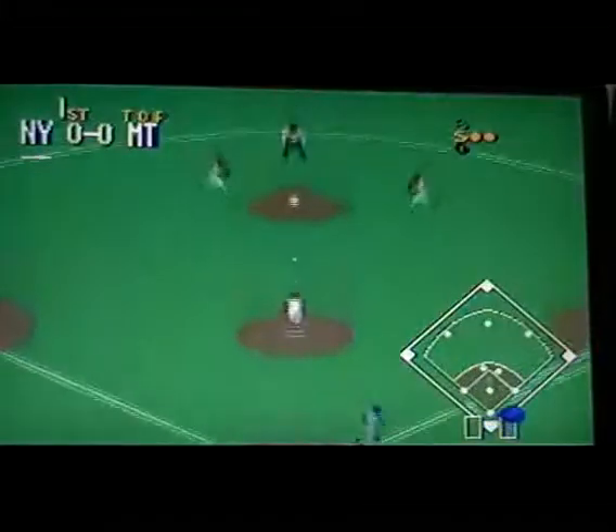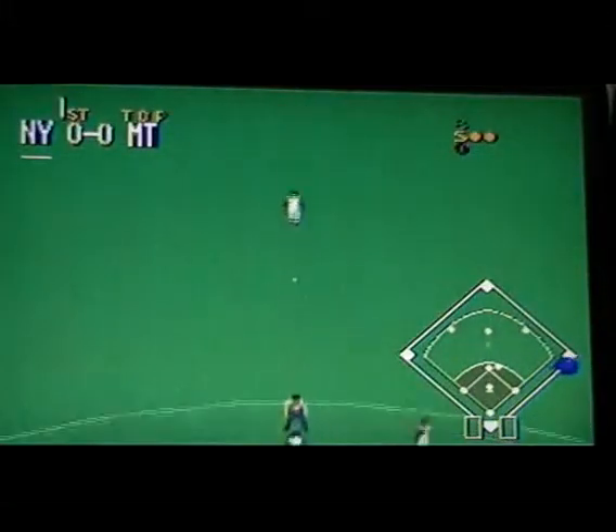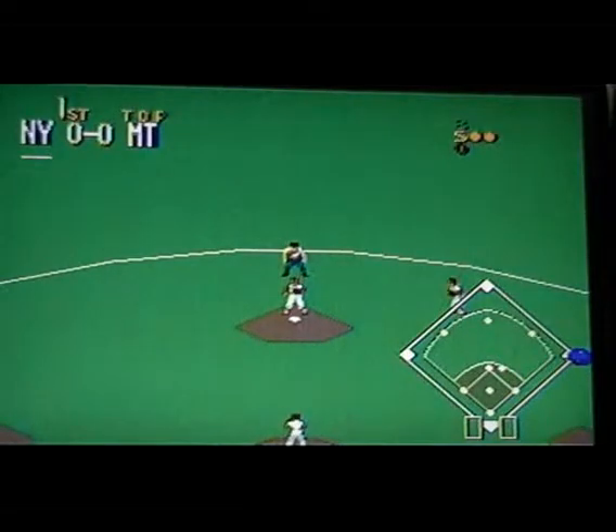Swing and a ground ball to second. Picks it up, the throw goes to second.